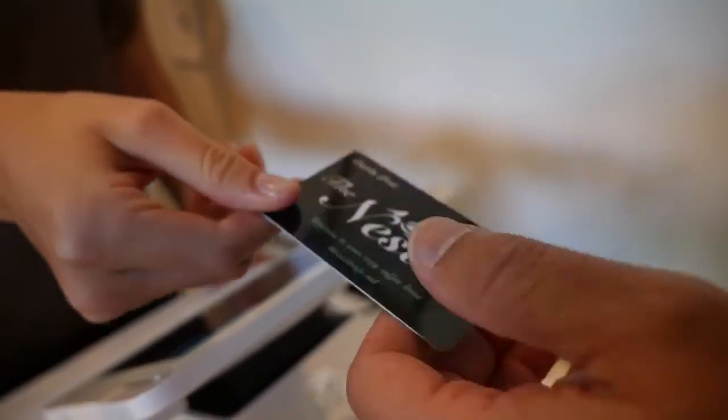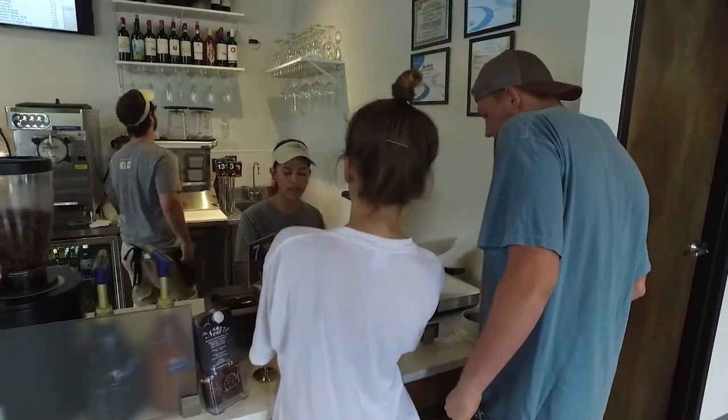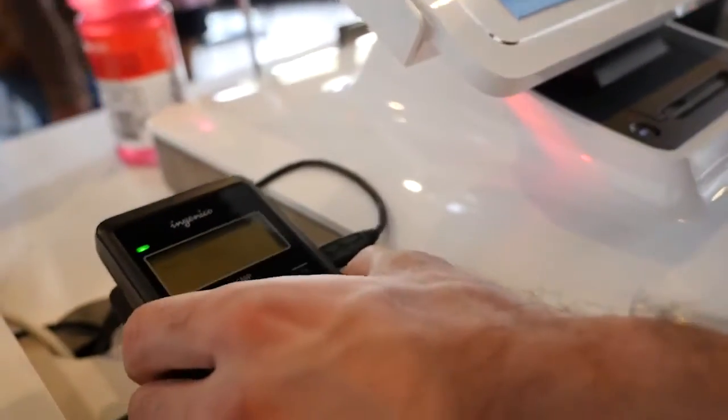It was very easy to coordinate the Fanfare loyalty program with the POS systems, and all you had to do was wait for an email, go online to Fanfare's website, type in how you wanted the loyalty program to work, and you were swiping cards ten minutes later.